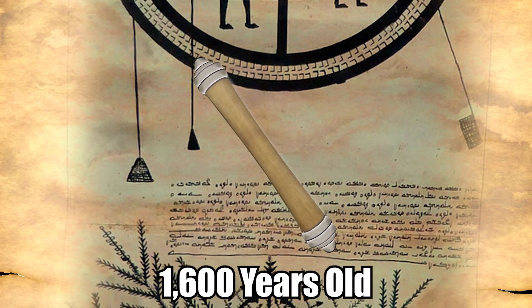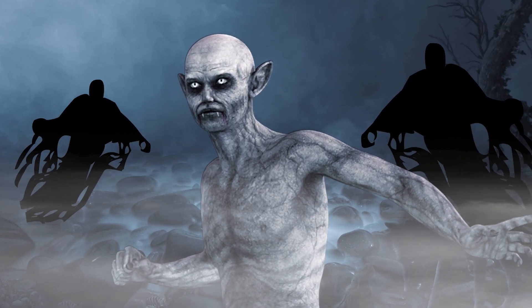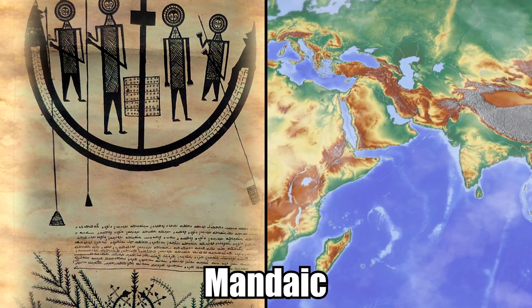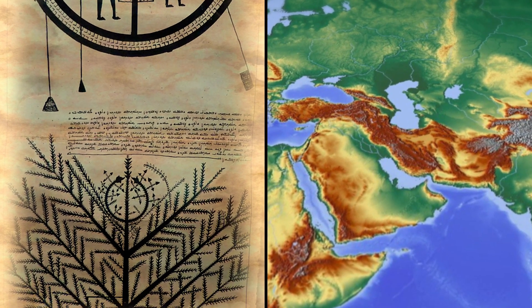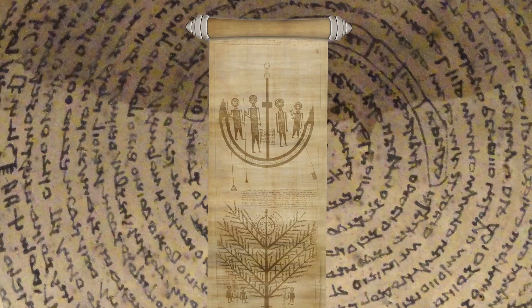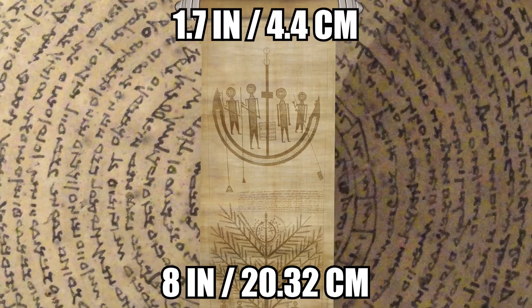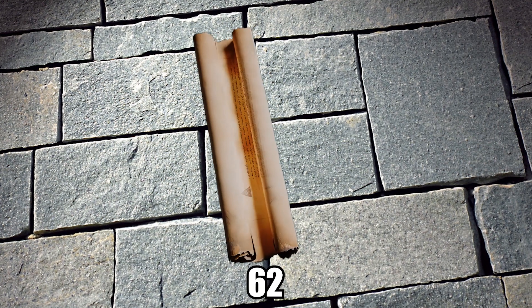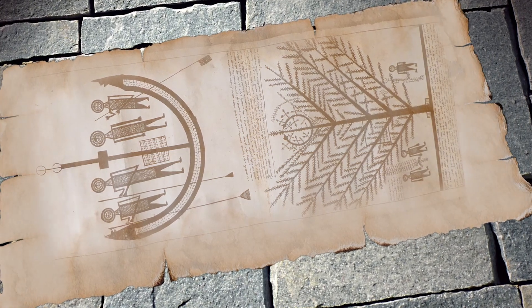Anti-Vampire Amulet. A recently deciphered inscription on a 1,600-year-old amulet claims to protect the wearer from flesh-eating and blood-sucking evil spirits, according to a new study by archaeologists. The text is written in Mandaic, the ancient language used by the Mandaeans, an ethnic group that has lived in what is now southern Iraq and Iran for thousands of years. Resembling a long, thin piece of lead when unfolded, the amulet measures roughly 8 inches long and 1.7 inches wide. It was intended for a man named Abiyah.